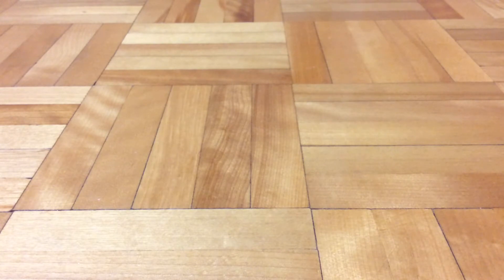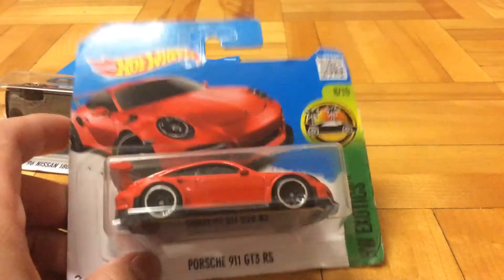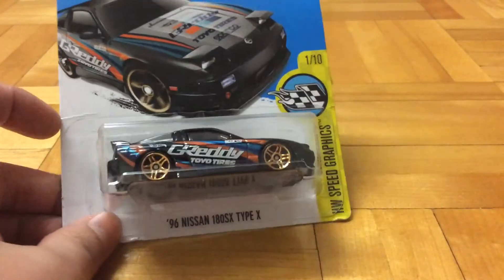First up we got our Walmart haul. First up we got this Porsche 911 GT3 RS - all the Porsche 911 enthusiasts will like it, that's for sure. This is a wide body kit, that's very nice. Wide body kits are always nice.